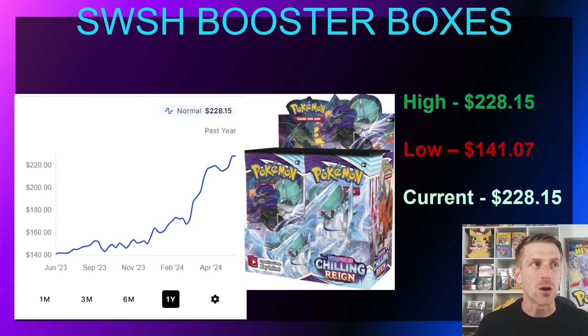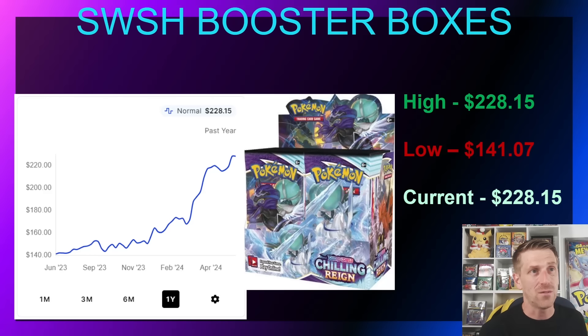Chilling Reign went out of stock around March or April on the Pokémon Center website and has continued to climb quite a bit. It's sitting at $228.15 right now — most of that damage done over the past few months since going out of stock. Its low point was $141.07, staying very close to MSRP for quite some time. Once it went out of stock, secondary sellers were the only option and TCGPlayer sales shot up to $228.15, continuing to trend upward.